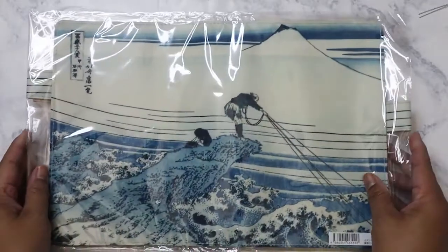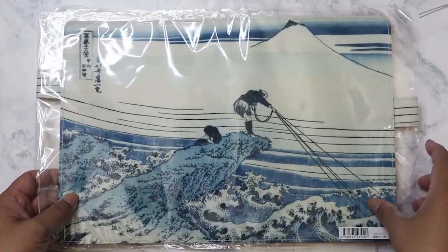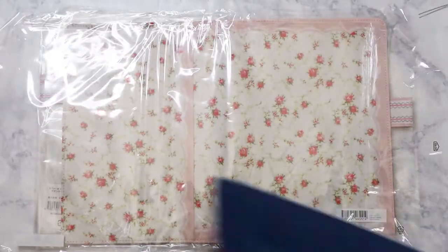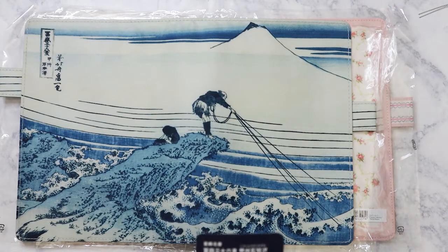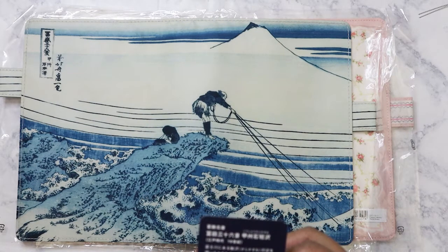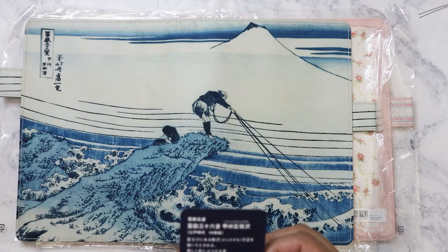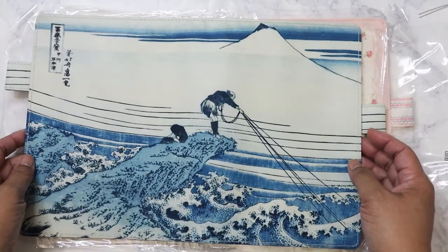The first cover — well, the two I got were the only two they released. This one I had to get because I love this print and it's got Mount Fuji. It's called '36 Views of Mount Fuji — Kajikazawa in Kai Province,' from the Edo period, 19th century, made by Katsushika Hokusai. I really love this blue and white cover and the print — so traditional Japanese.